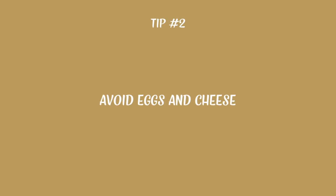Next, avoid adding eggs and cheese. Stop using dairy products, especially on your salads. Dairy has actually been linked to weight gain, breast cancer, colon cancer, and several other health issues. It's full of bad fat and serves your body no purpose.